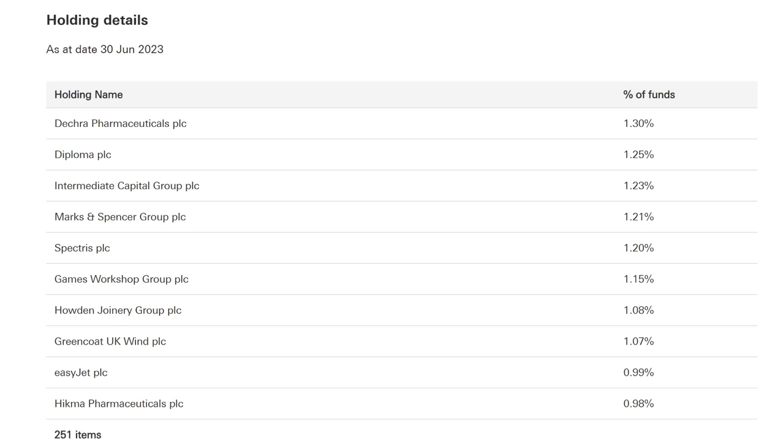Looking at the top 10 companies within the FTSE 250, there are a few that are probably household names — Marks & Spencer's Group, Games Workshop, Greencoat UK Wind, and also EasyJet. It pays a quarterly dividend on the same time frame of March, June, September and December payment dates.